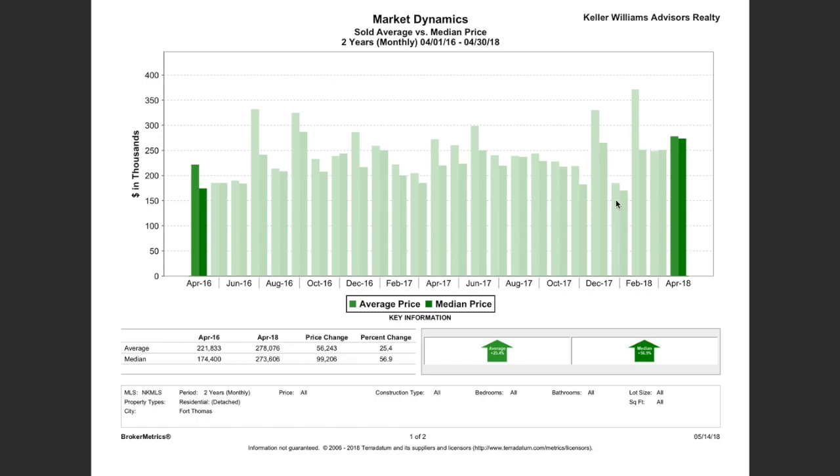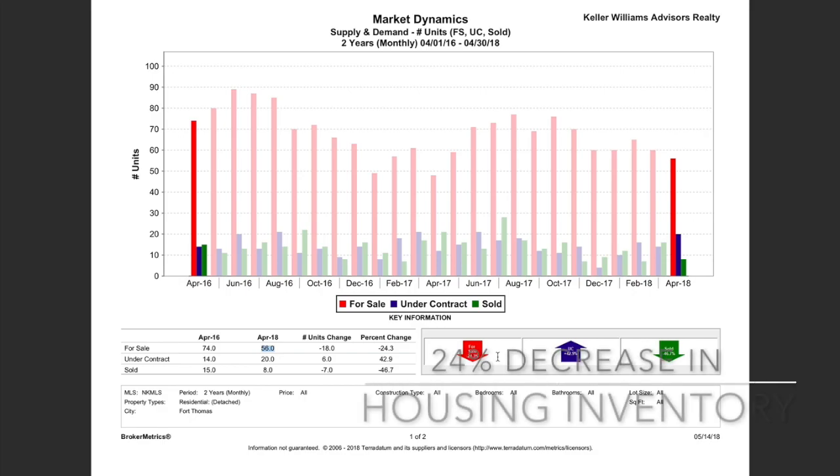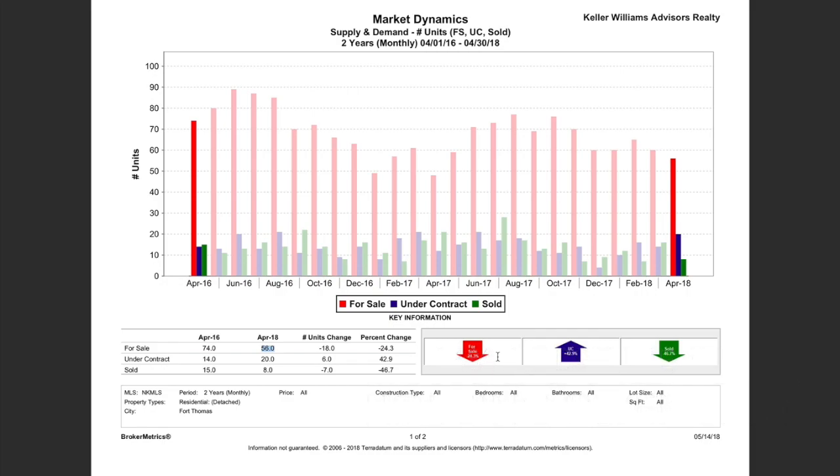These trends lead us to the next report: supply and demand for detached residential units in Fort Thomas. What you see is that inventory has gone down. In April 2016, there were 74 units for sale. In April 2018, there were 56 units — shown here in red. So the amount of inventory has gone down 24%, while the average price has gone up 25%. If you're a seller, this is great news — it's clearly a seller's market. Prices are higher than they've been and inventory is lower.